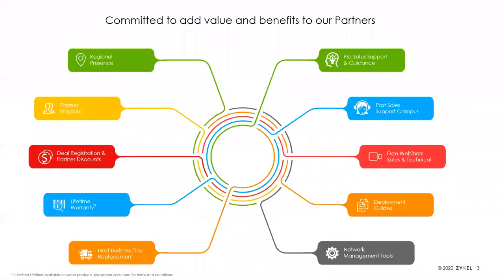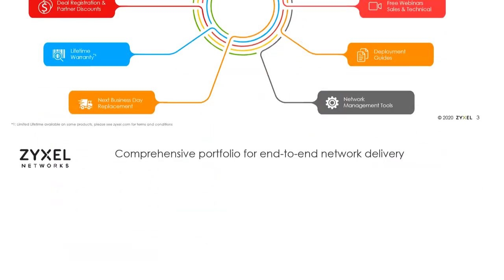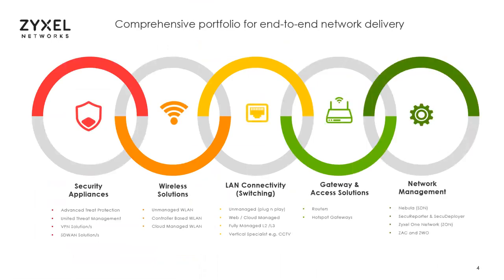You're here today because you are likely one of our channel partners. As a channel partner, you get access to webinars like today's, pre-sales support from our channel sales engineer, deal registrations, partner discounts, and a priority line for tech support. In the channel, we break our products into several categories: security appliances, wireless solutions, switches, gateways and hotspot management, and network management. We're primarily going to talk about the first three, and a little bit about network management.